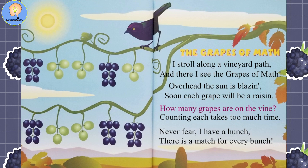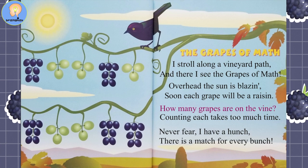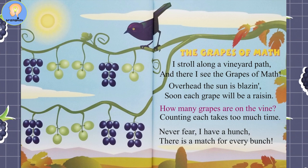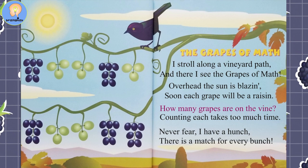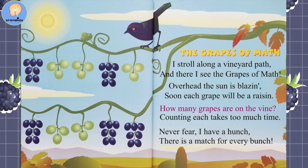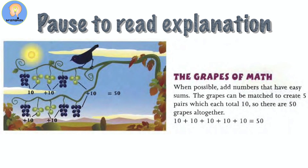The Grapes of Math. I stroll along a vineyard path and there I see the Grapes of Math. Overhead, the sun is blazing. Soon each grape will be a raisin. How many grapes are on the vine? Counting each takes too much time. Never fear, I have a hunch — there is a match for every bunch. Pause the video here to look over and add up the answers.